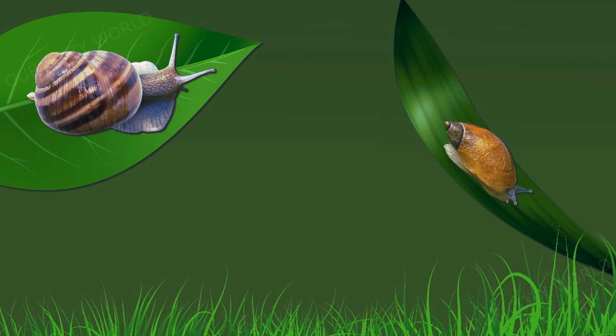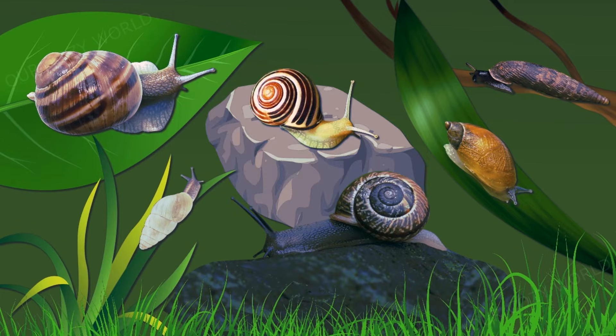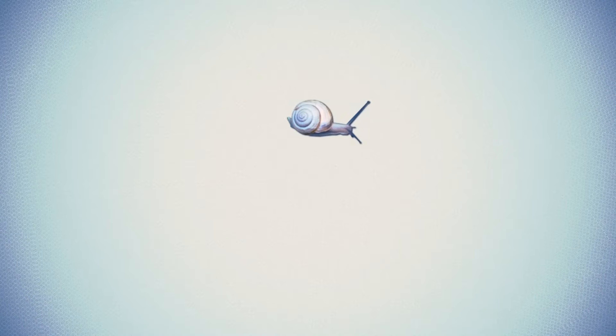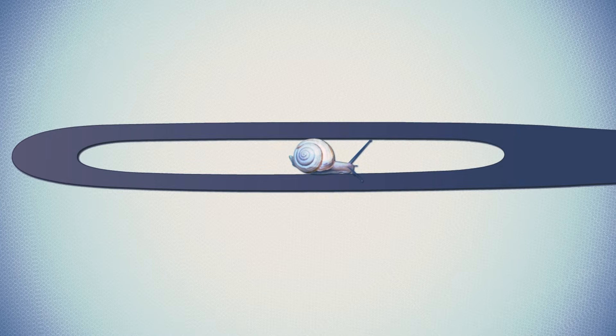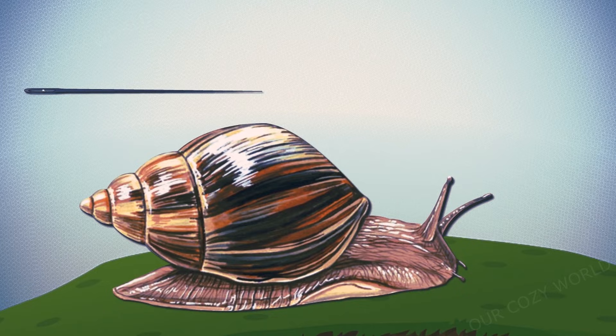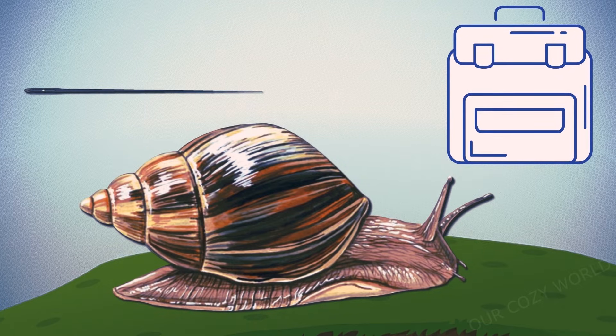Land snails keep a low profile, camouflaging themselves in dull shades of white, grey and brown, but some species are bright — they may have striped and even transparent shells. Shell coloration provides partial protection against predators. Land snails range greatly in size. The shell of the world's smallest snail species fits in the eye of a needle. The largest is the giant African land snail, widespread in Africa, growing up to 38 centimeters and weighing one kilogram — it's like an empty school bag.